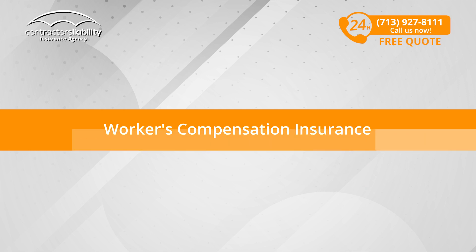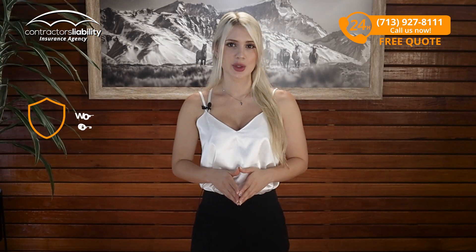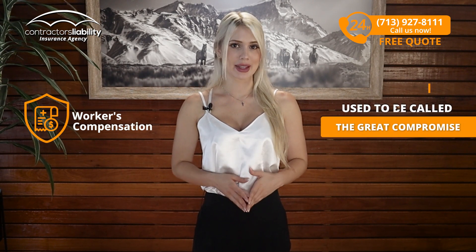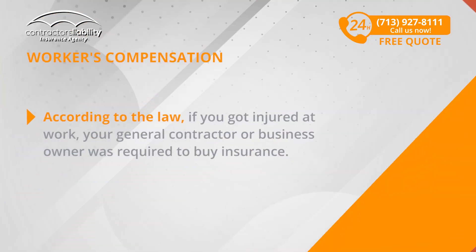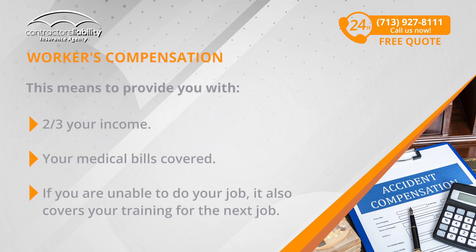Next in line of types of insurance, we have Workers' Compensation Insurance. This insurance used to be called the Great Compromise back when there were big companies and very poor people working under horrible conditions. According to the law, if you got injured at work, your general contractor or business owner was required to buy insurance — meaning to provide you with two-thirds of your income, your medical bills covered, and if you're unable to do your job, it also covers your training for the next job. As simple as that.